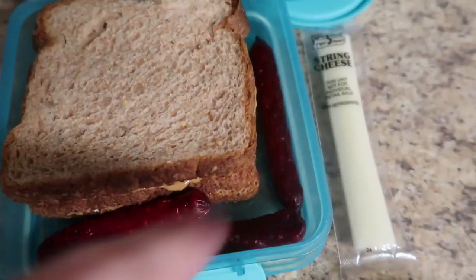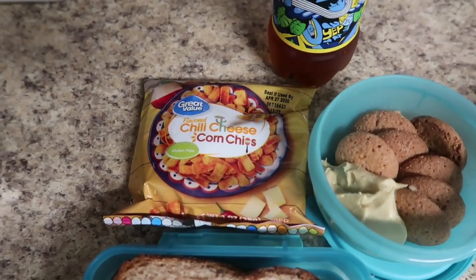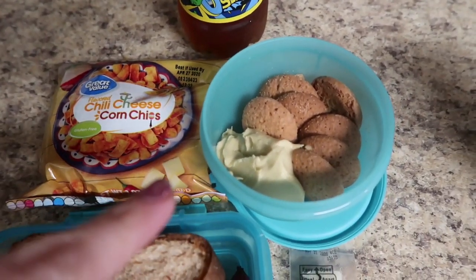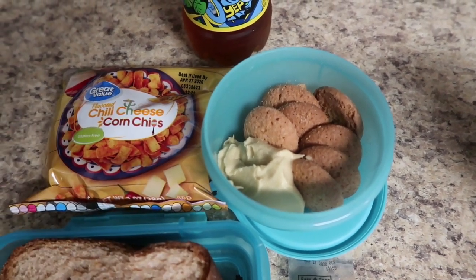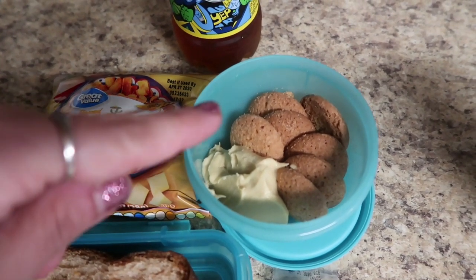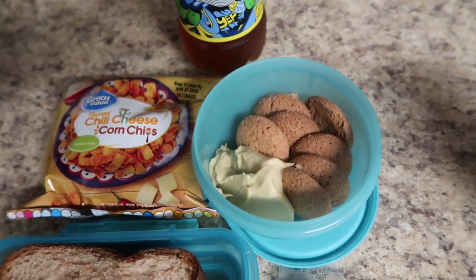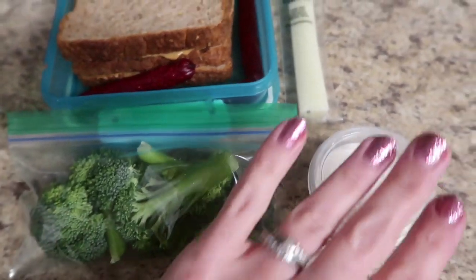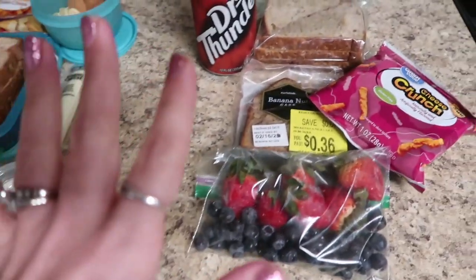For Jacob, he has a triple decker PB&J, and along the side are three of those spicy Duke sticks. He has some Great Value chili cheese corn chips, a Brisk, and he's finishing off that cake batter hummus - I might be able to squeeze one more portion out of the container. He loved it. He keeps asking for the little vanilla cookies that went with it. He has a cheese stick, some cut up broccoli, and my ranch dressing.